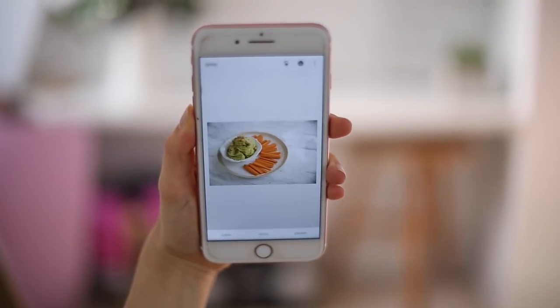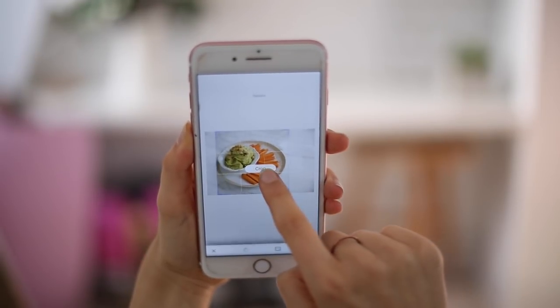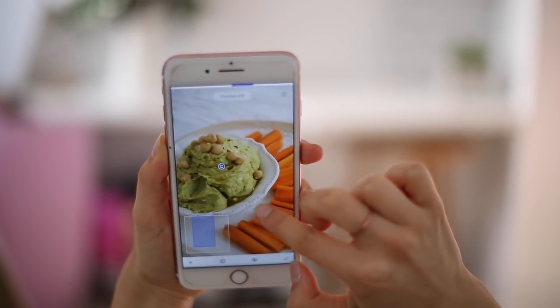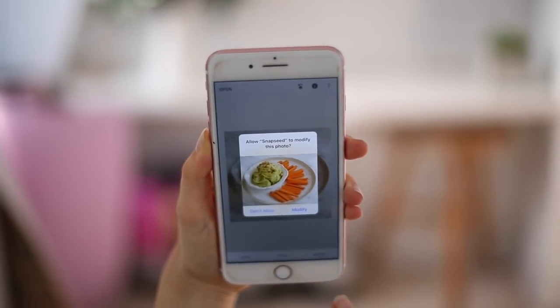The next one is Snapseed, and Snapseed is how I edit all my Instagram pictures — it's just the best social media tool. It's Google's Photoshop for the iPhone, and I think it's on Android as well. I use it a lot for food photography. You can tap into a picture, find something like a piece of carrot that isn't standing out, zoom into it, and saturate it to bring out the color. You don't want to transform your images, but sometimes it's nice to pick something out that the light didn't quite capture.